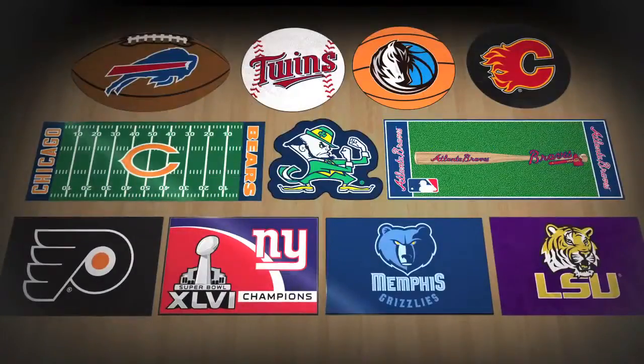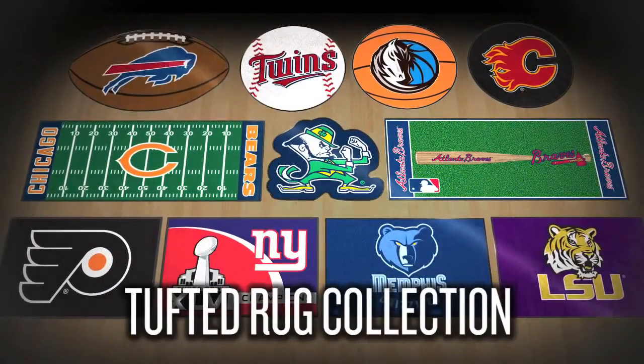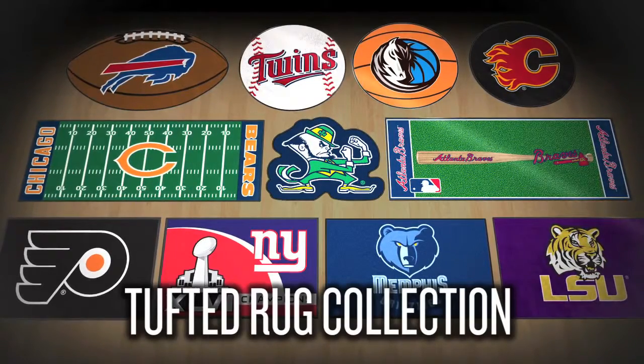Transform your interior space while showing off your team pride with a rug from the Tufted Rug Collection from Sports Licensing Solutions, the maker of fan mats.